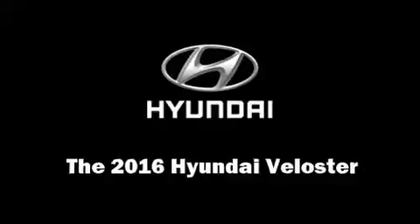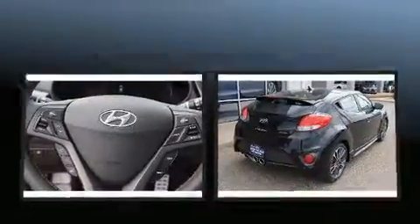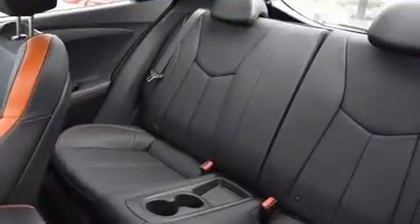Step into the 2016 Hyundai Veloster. Under the hood, you'll find a four-cylinder engine with more than 200 horsepower, providing a smooth and predictable driving experience. Turbocharger technology provides forced air induction, enhancing performance while preserving fuel economy.